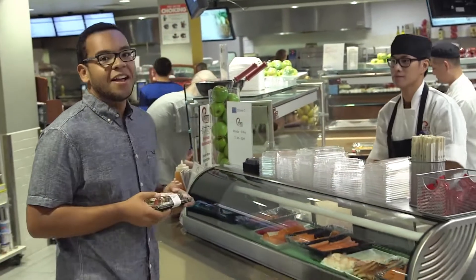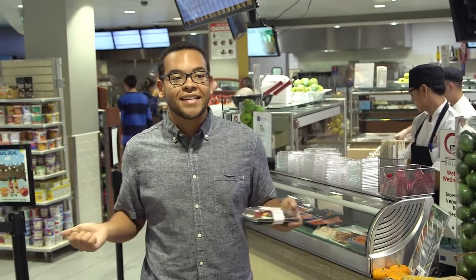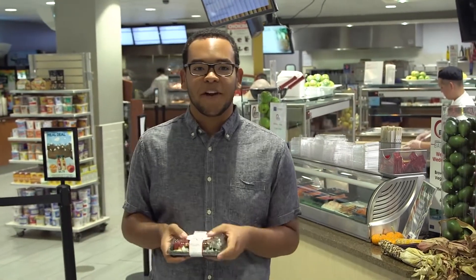So you're in the cafeteria — between the deli, the Italian station, and the grill, there are so many different options. I just got some sushi and I'm going to go eat upstairs with some friends.